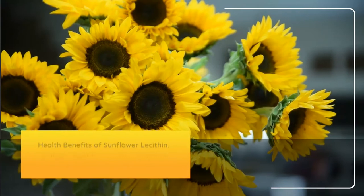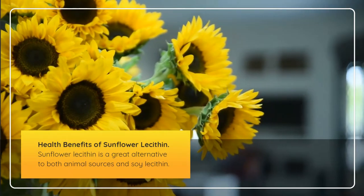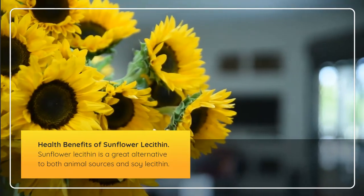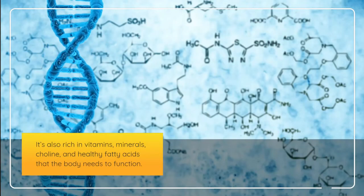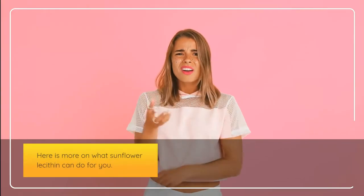Sunflower lecithin is a great alternative to both animal sources and soy lecithin. It's also rich in vitamins, minerals, choline, and healthy fatty acids that the body needs to function. Here is more on what sunflower lecithin can do for you.